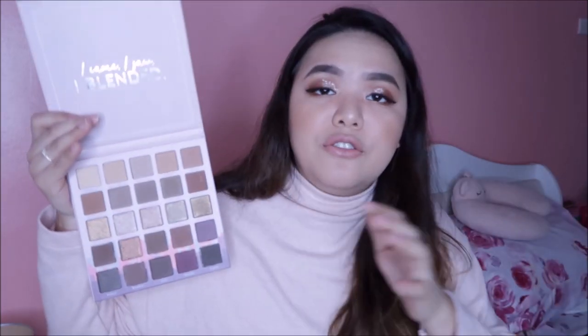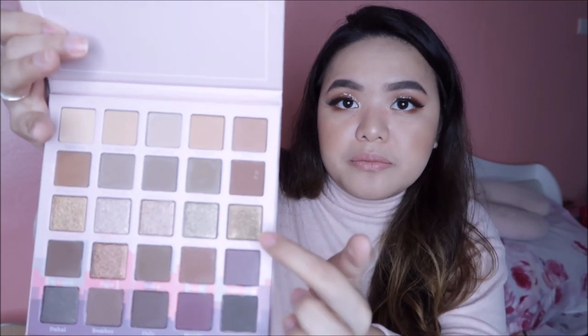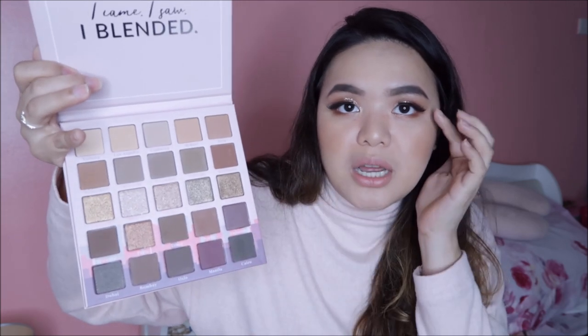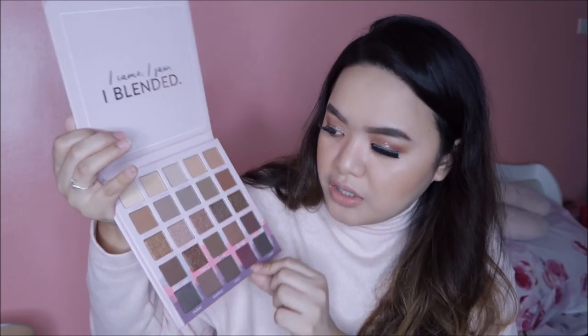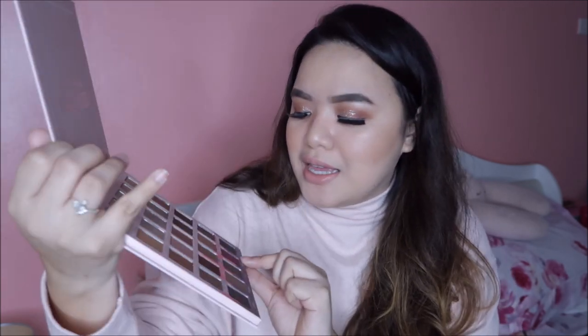I bought the Jet Setter Palette — nag-iisa lang to. If you are a neutral gal, this is the palette for you. Hindi ko pa nun na-try, hindi ko pa alam kung powdery ba siya. Pero yung gitnang shades, they're all shimmer. Yung sa baba parang pang-crease, pang darken ng crease and all that. Yung sa taas naman yung transition shades natin. You will definitely get a full look using this one kasi merong black and merong setting shade. Favorite shade ko dito is yung Manila — binangalan nila sa Manila, sa Pilipinas. It's the purple shade right here and I think it will be the star of this palette.